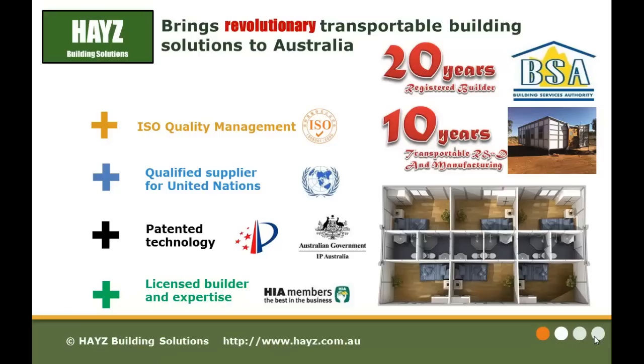We are an Australian owned business. We are proud to bring you revolutionary and innovative transportable building solutions to Australia. Among the members in our team are experienced registered builders with over 20 years of experience. Our supplier has more than 10 years in transportable research and development and manufacturing, and is a qualified supplier to the United Nations. Our products are underpinned by patent technology in Australia.